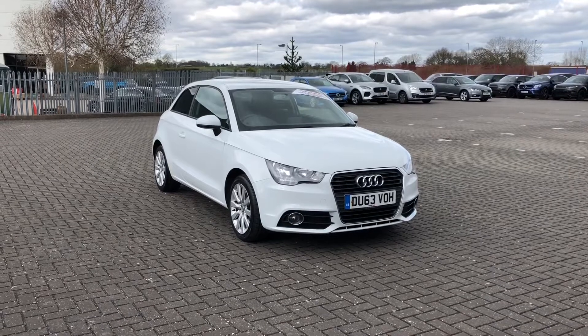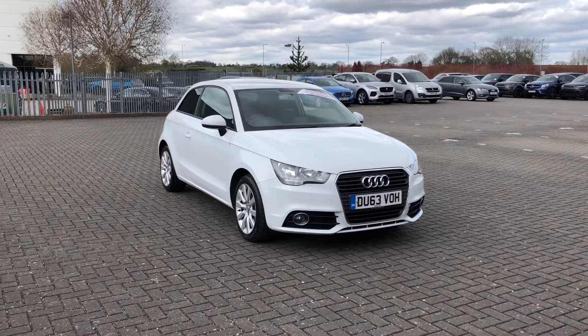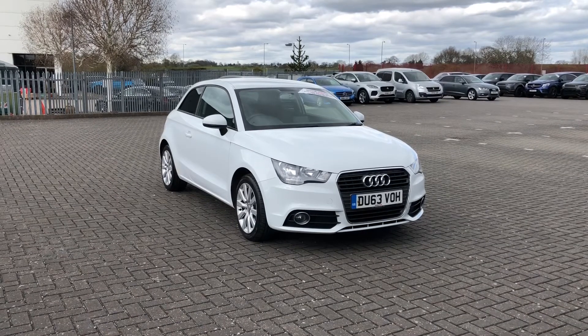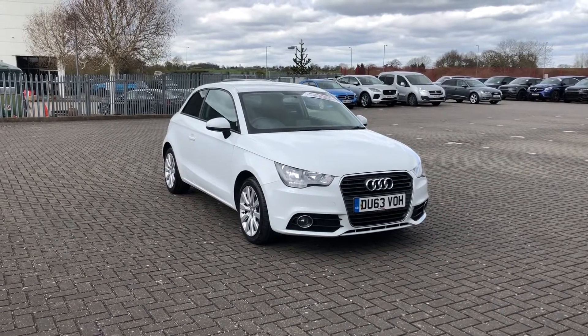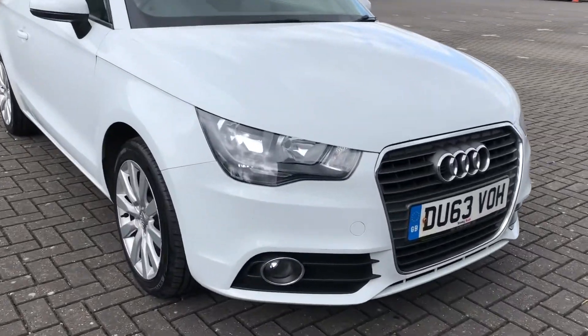Hi, I'm Julian from Stafford Motor Match and this is the Audi A1 Sport. It's a 1.4 petrol manual that has only had two previous owners. Now, this is a great Audi — it's super small so it would be ideal as a first car.